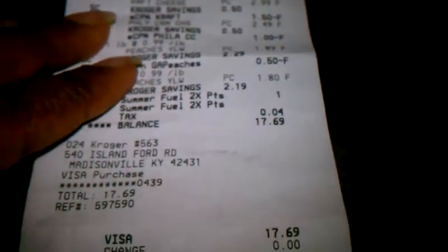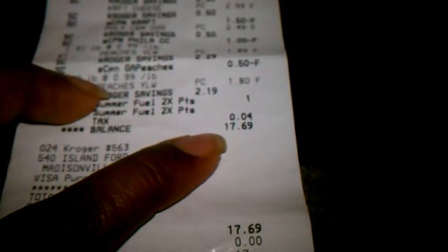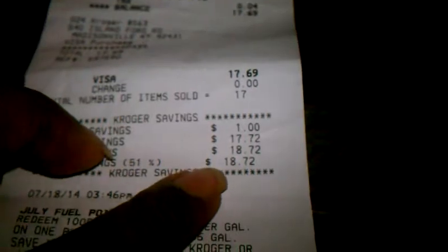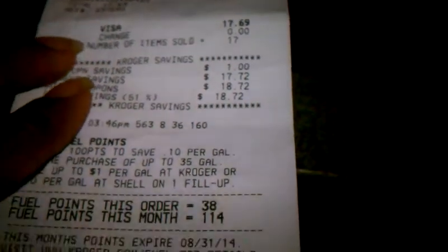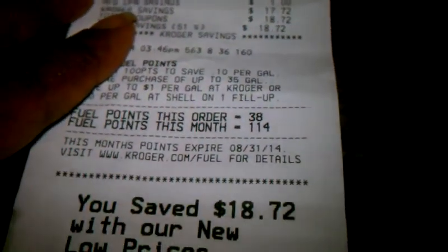Here is my receipt — you can see all the different deductions from Kroger as well as the loadable card coupons. My balance after everything was $17.69, and my total savings was $18.72, which is a 51% savings. That is an amazing deal for shopping at Kroger.